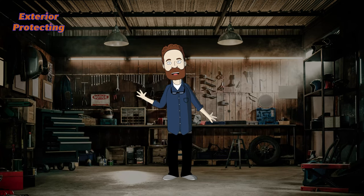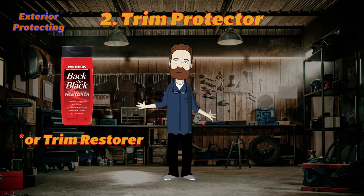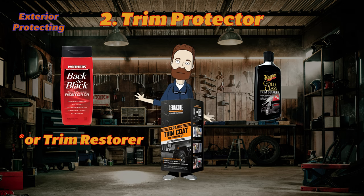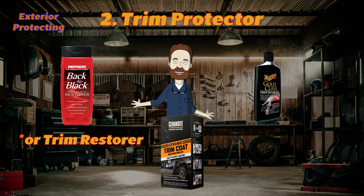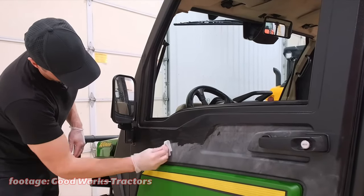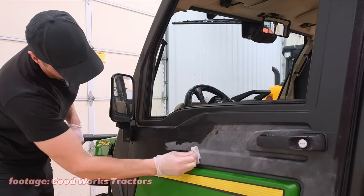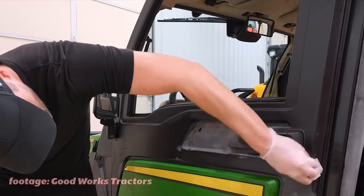Another car part we need to protect from the sun is exterior plastic. Such products have different names but are usually called exterior plastic protectors, trim detailers, or trim coatings. Any variation of this naming will work, but be sure you pick a product for exterior, not interior plastic. These detailing products will make faded plastic dark again and protect new trim from fading — it's an important but small thing that keeps your car looking fresh.